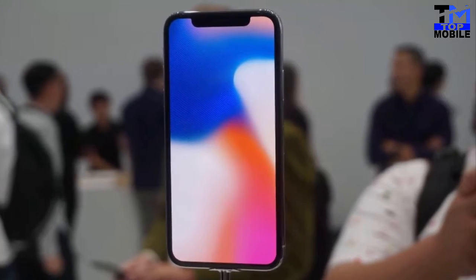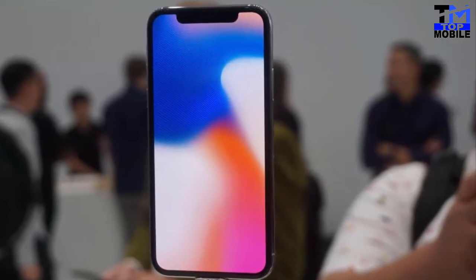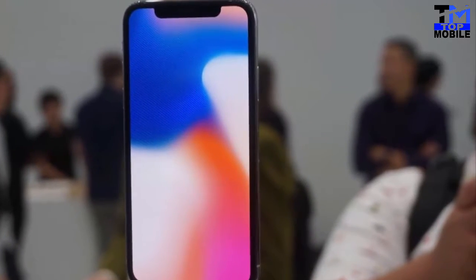Assalamu alaikum friends, this is Top Mobile YouTube channel. Today we have a review on the Apple iPhone X.